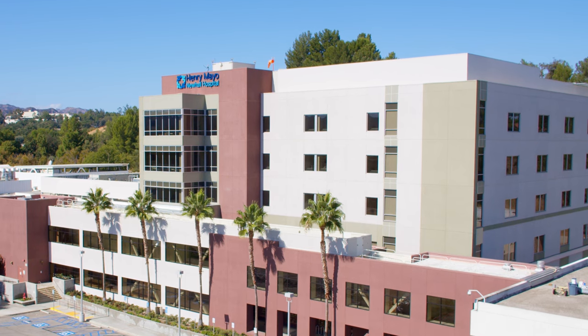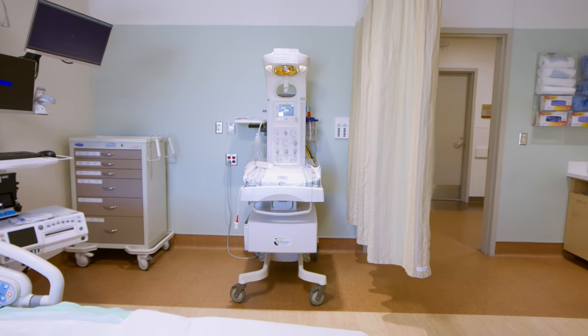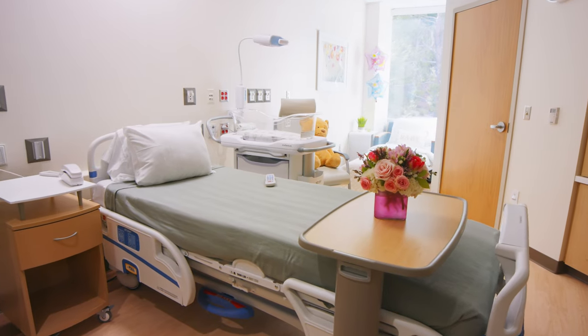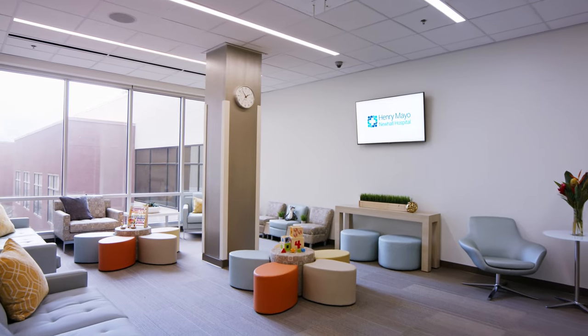Our Center for Women and Newborns is located in our new patient tower that features modern amenities, bright and welcoming patient rooms, a spacious cafe, comfortable common areas and more.